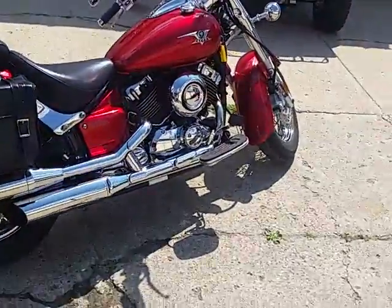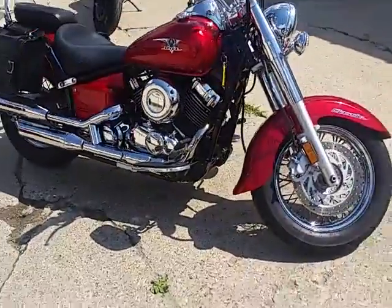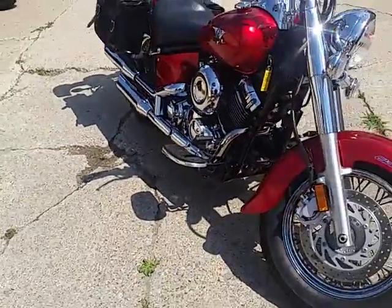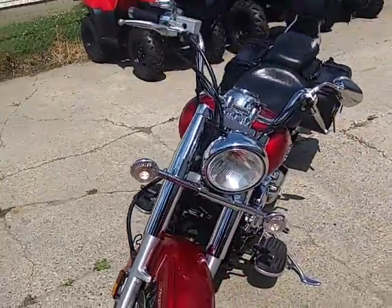This thing comes in candy apple red — one good-looking bike. The paint's flawless, the chrome shines like new, and it runs like a top. It's got backrest and saddlebags, and the exhaust makes this V-Star sound as cool as it looks. It's a lot of bike for $2,500.